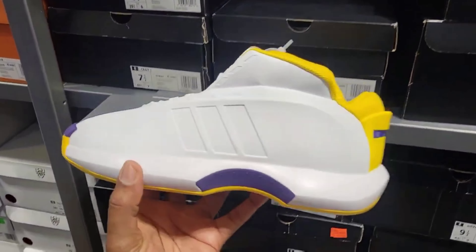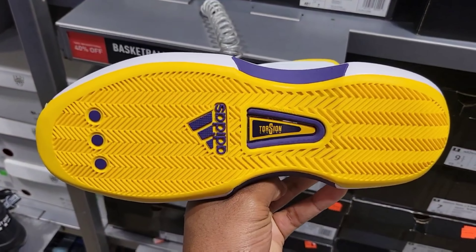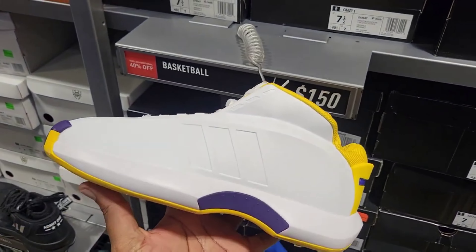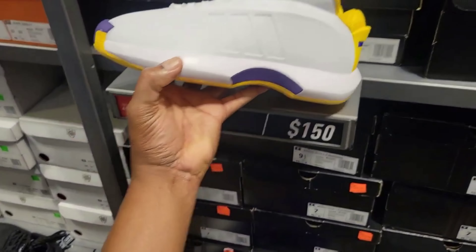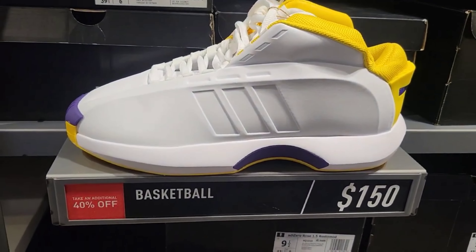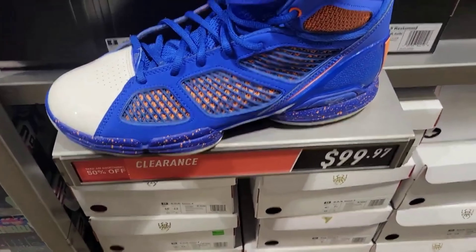Then we got the Kobe 1 — crazy to see these are already here with a discount. 40% off — $150 with 40% off. The white colorway is cool, but the black colorway is a little bit better in my opinion. Rose 1 again in the New York Knicks colorway, $99 with 50% off. That's crazy.